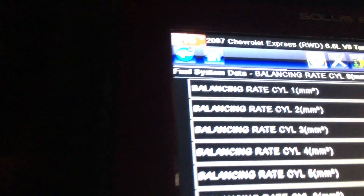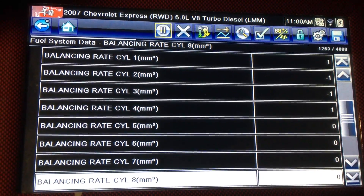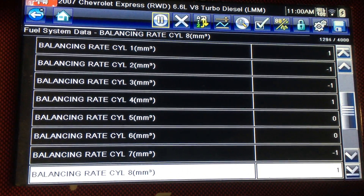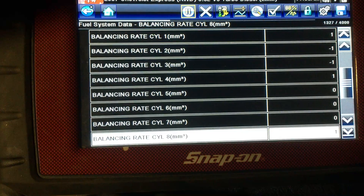The balance rates here — let me do this, make sure you can see it. Balance rates are very good. Usually you can go up to either plus or minus 5 on these, and I am seeing plus 1, negative 1.